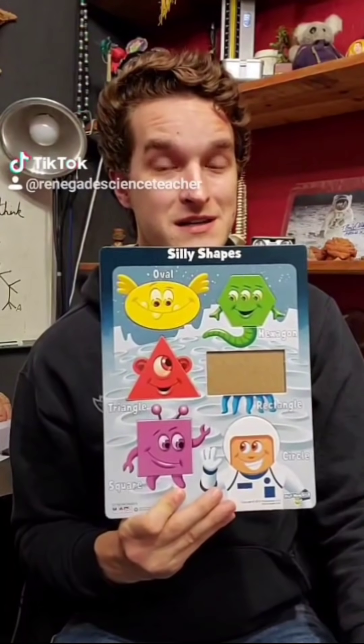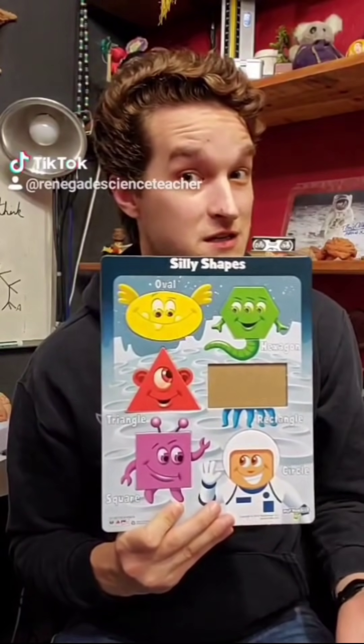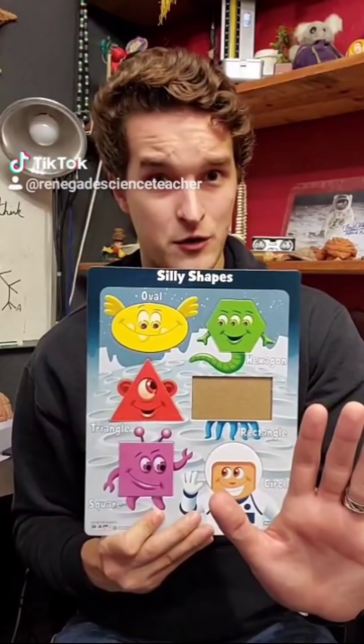A critical science lesson that gets left out of a lot of classes is how science actually works. Take a look at this puzzle — see how it's missing a piece? I want you to figure out what that missing piece looks like. Now if you think that it's a blue rectangle with a face on it, you've got a good hypothesis, but let's run some tests before we jump to any conclusions.